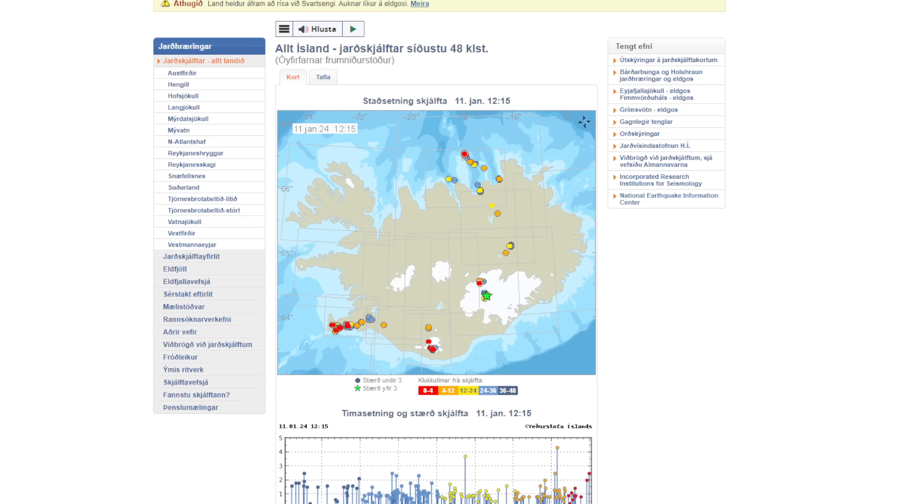The big concern is this earthquake was only 100 meters deep at magnitude 4.3. They recently changed the aviation color code for Grimsvötn to yellow earlier this month after a series of small earthquakes were detected near the volcano. But then the day after, on January 5th, they downgraded it back to green.